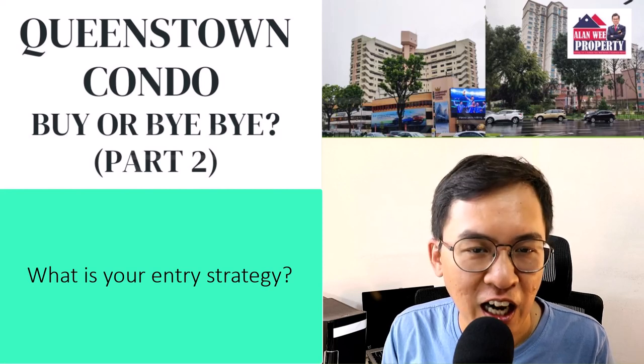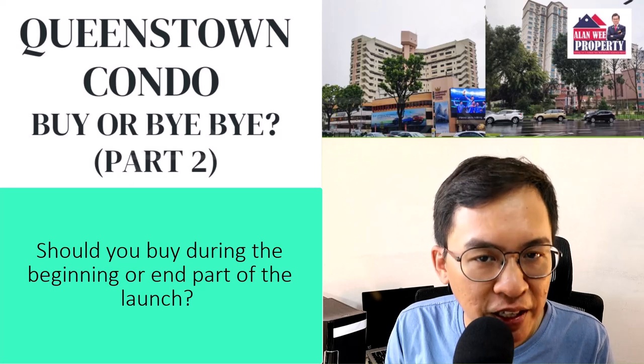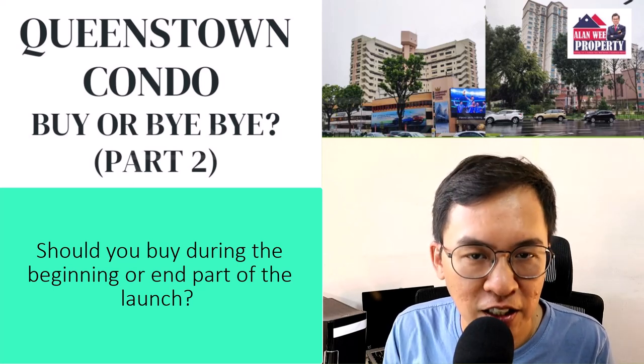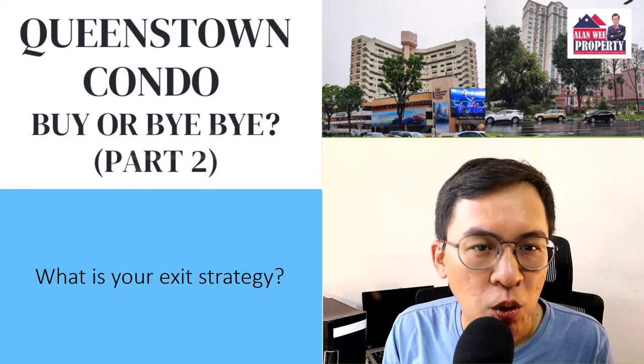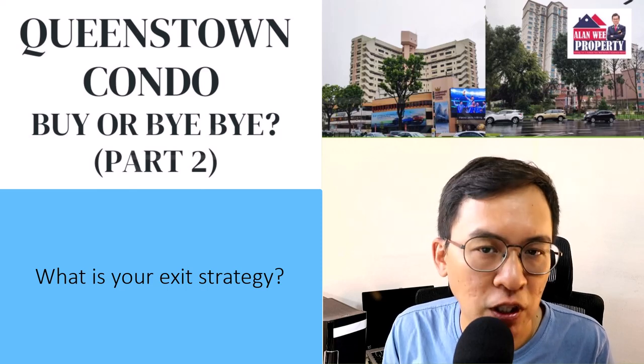Secondly, I will discuss what is your entry strategy and whether you should buy during the beginning or end part of the launch. I will share a case study to explain my position. Lastly, I will share what is your exit strategy and how to sell your TOP condo before the party is over.